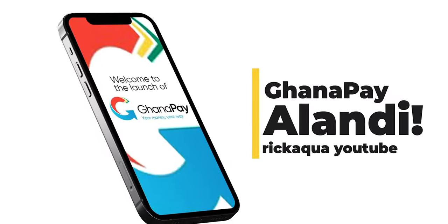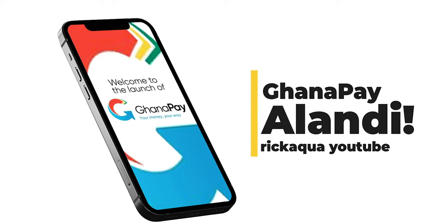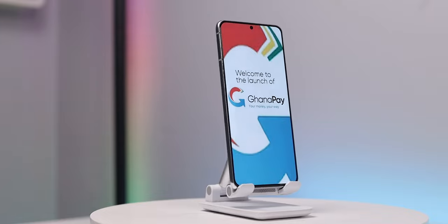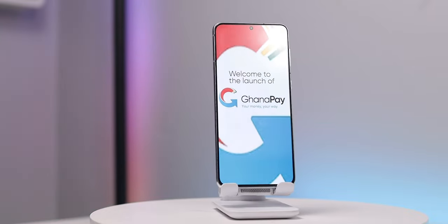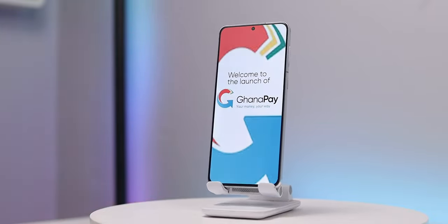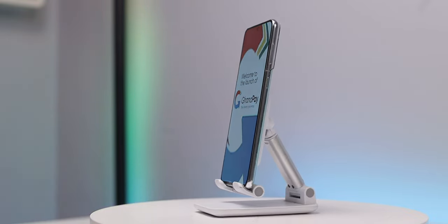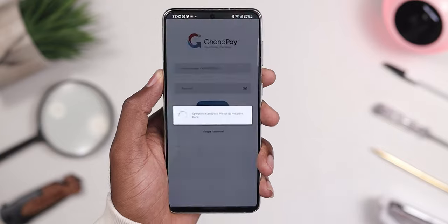Ghana Pay is a mobile money service provided by banks in Ghana to individuals and businesses. It's like any mobile money service but with additional banking services. Everyone with access to a mobile phone can register for a Ghana Pay wallet, and it gives you the opportunity to have a direct relationship with a bank as a mobile money user.